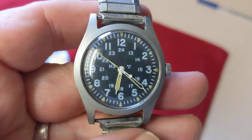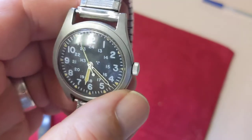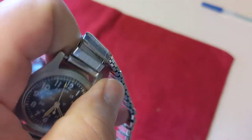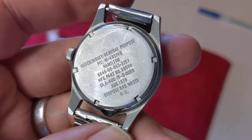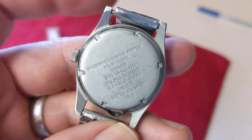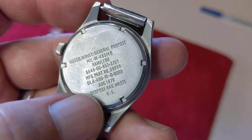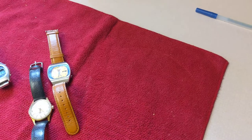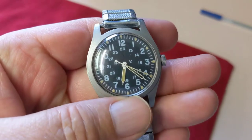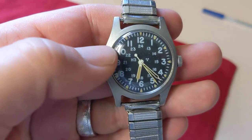The best of the group is this Hamilton military watch — military issued. On the back, I thought it was a little older than it actually is; I thought probably from the 60s, but it's actually from 1979. These Hamilton military style watches are very collectible and this one is probably worth a couple hundred dollars — by far the best watch of the group.